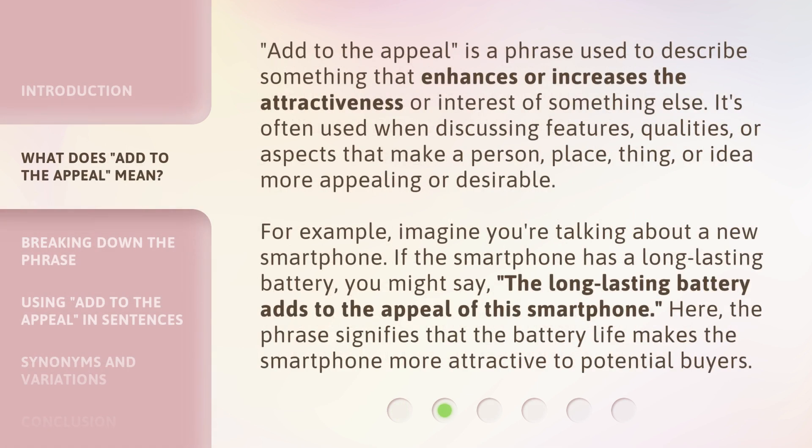'Add to the appeal' is a phrase used to describe something that enhances or increases the attractiveness or interest of something else. It's often used when discussing features, qualities, or aspects that make a person, place, thing, or idea more appealing or desirable.